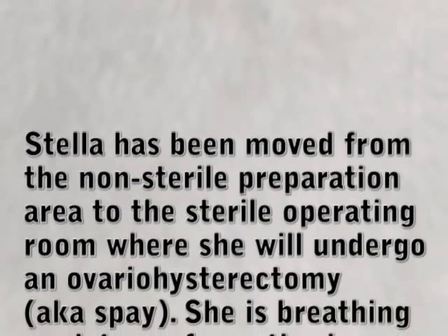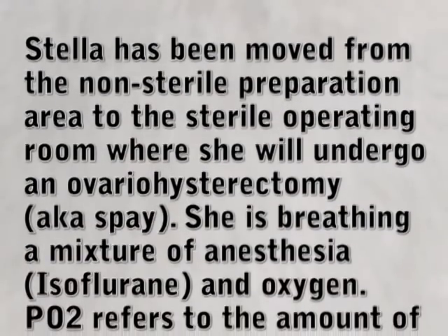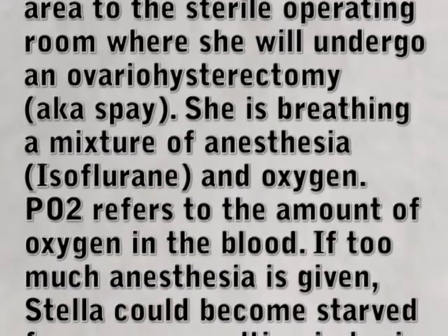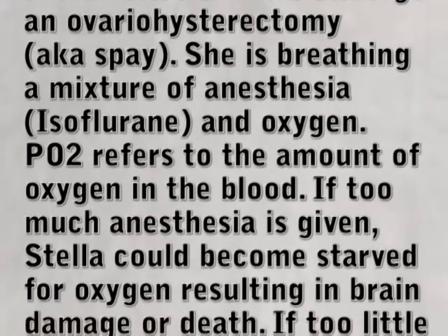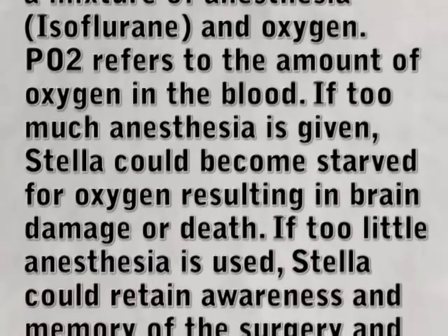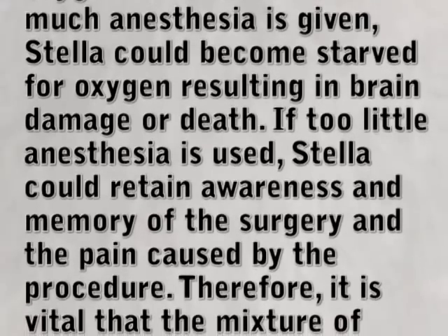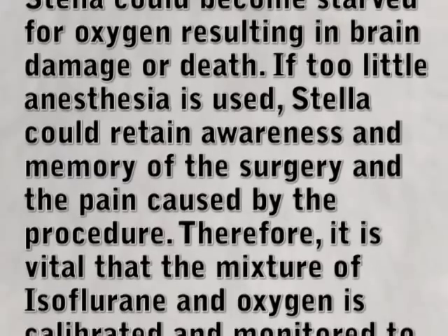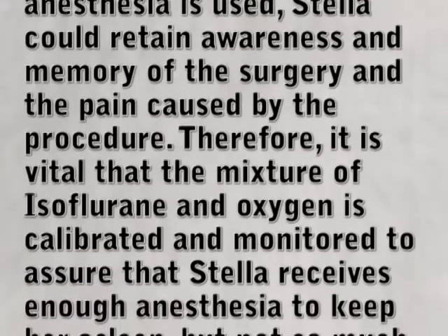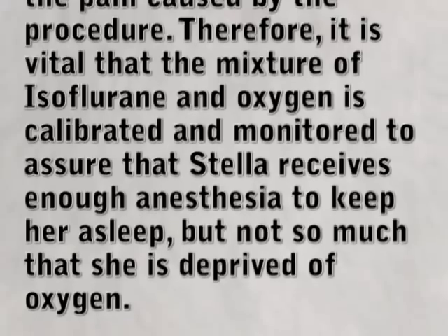Stella has been moved from the non-sterile preparation area to the sterile operating room, where she will undergo an ovariohysterectomy, also known as a spay. She is breathing a mixture of anesthesia — isoflurane — and oxygen. PO2 refers to the amount of oxygen in the blood. If too much anesthesia is given, Stella could become starved for oxygen, resulting in brain damage or death. If too little anesthesia is used, Stella could retain awareness and memory of the surgery and the pain caused by the procedure. Therefore, it is vital that the mixture of isoflurane and oxygen is calibrated and monitored to assure that Stella receives enough anesthesia to keep her asleep, but not so much that she is deprived of oxygen.